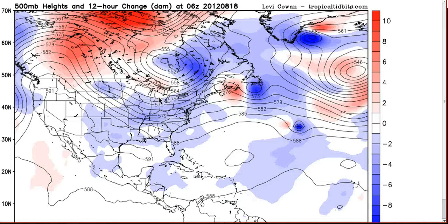Here's the current 500 millibar map, with the colors representing the 12-hour change. Notice we have height falls going on over the southern United States as we have this trough coming through the Great Lakes, and then another short wave getting ready to come down and amplify this over the next couple of days.